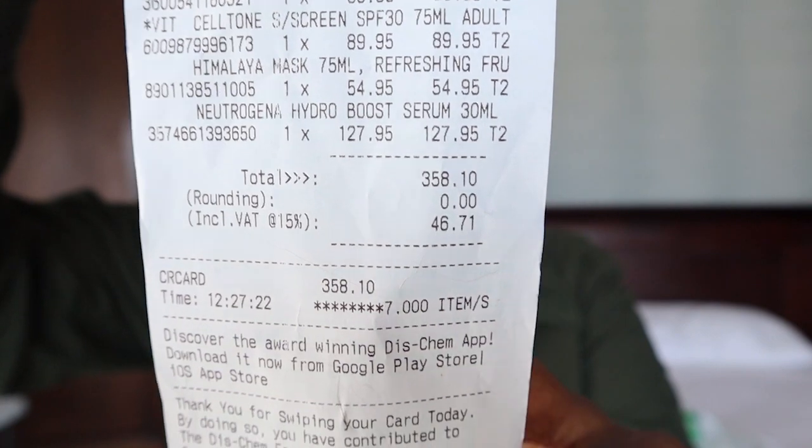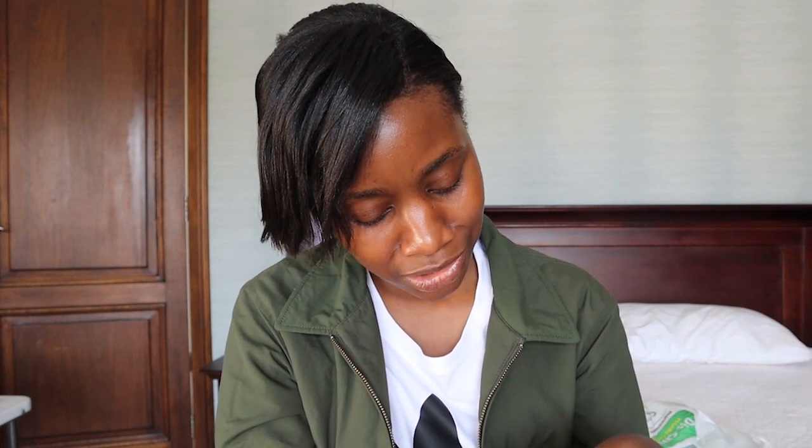Here's the receipt — everything came to R358.10, which is not bad for a full routine. I don't know how the routine will perform on my skin, but there are some products in there that are solid — the sunscreen actually just changed my life. Make sure to tune in to the next video to see how these products go. Let me know in the comments which product you're most looking forward to me trying. My name is Cheez, coming to you with all your African skincare and beauty tips — hope you guys have a good day, bye!